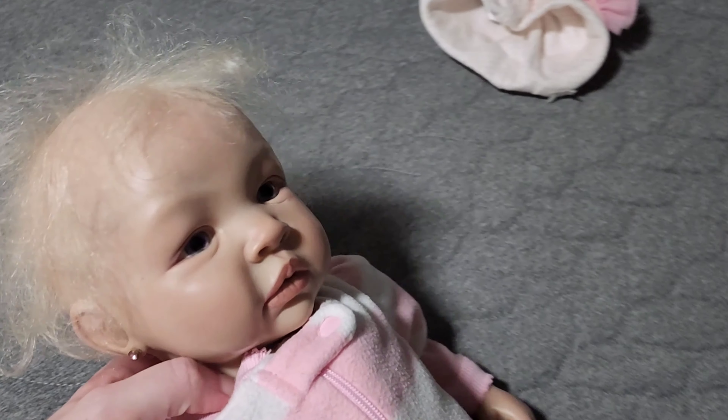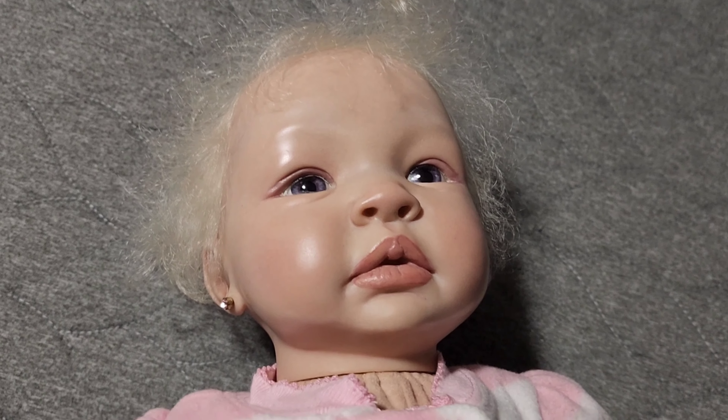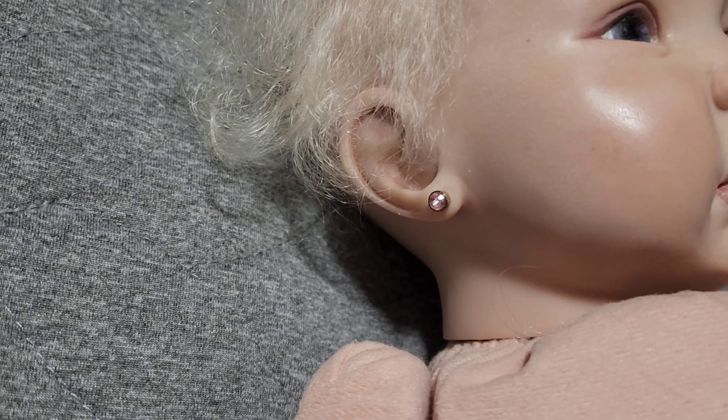She's 19 inches, so she's just a tiny little peanut. But I wanted to change her clothes and give you a better look at her. She has her ears pierced — that is really, really cute. I like that.